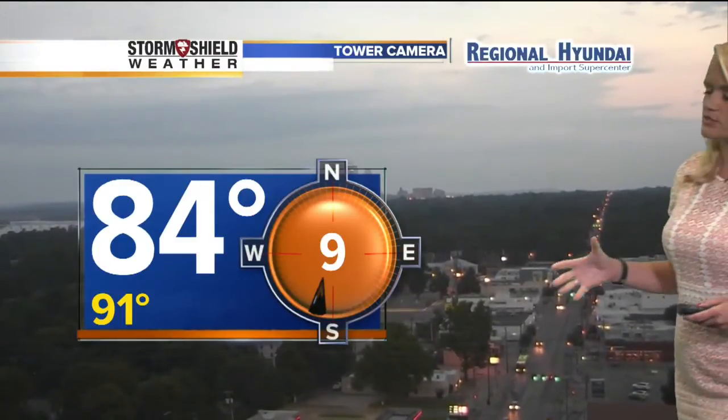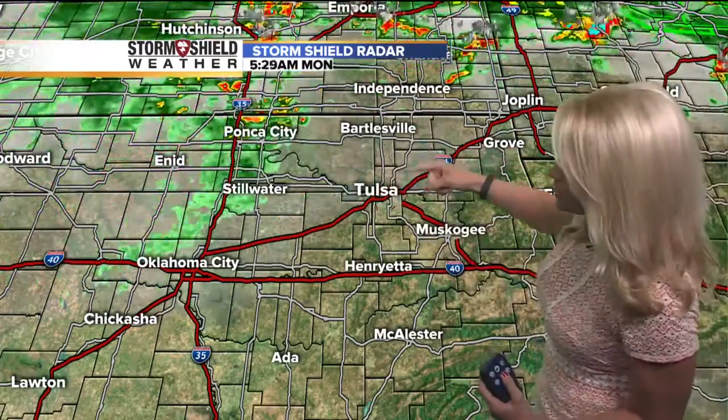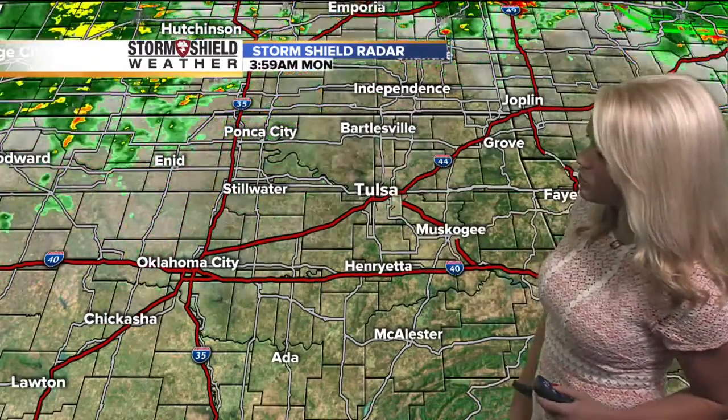Right now, 84 and dry in Tulsa. Winds are out of the south-southwest at about 9 miles an hour. As you take a look at your storm shield radar across the area, you can see why we have the cloud coverage — it's slowly starting to build in just a little bit more here in Tulsa.